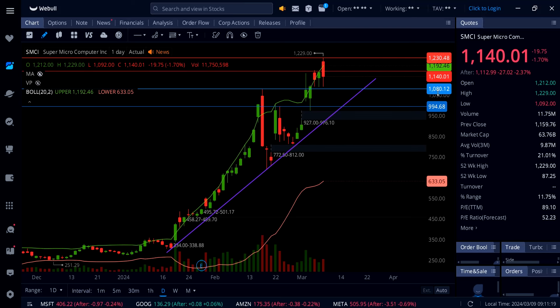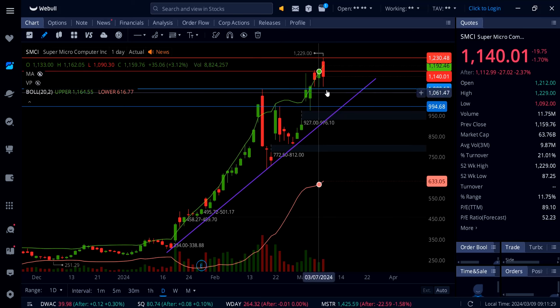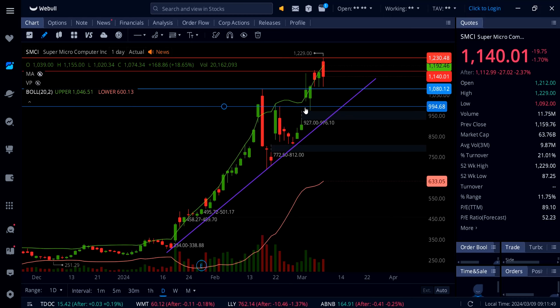Going into Monday morning, watch this support right here: 1079 to 1080. This is going to be your line in the sand for this uptrend to hold and continue the move all the way up to 1300. As soon as this support breaks, you're going to see a dump down to 1000 and even 995, which is also a strong support — I actually played it from there and it paid a lot of money just buying one call.